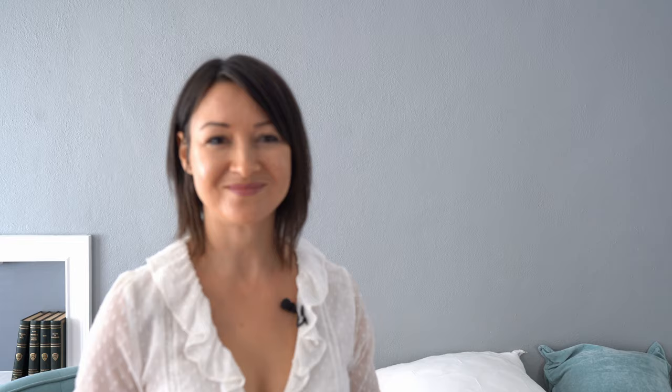I'm Yulia Panchenko, I'm a boudoir and portrait photographer based in Florida, United States, and welcome to my YouTube channel. I have beautiful Solange here in my studio — she is an amazing model and also an actress — so she's gonna help me demonstrate those five poses to you. Let's get started.